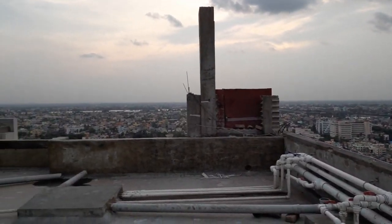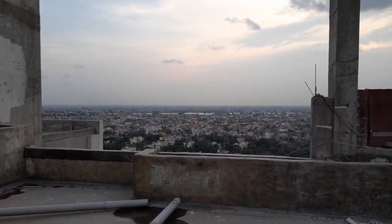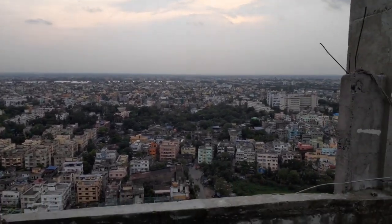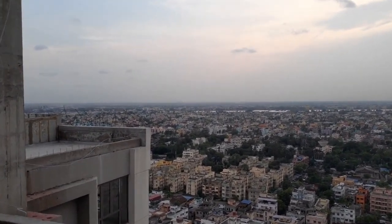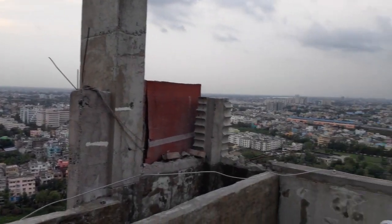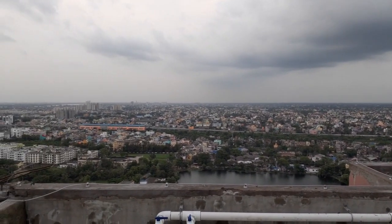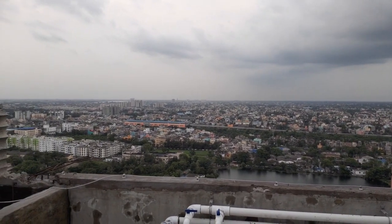If you are interested, please come and visit our project once and experience it on your own. You can definitely enjoy this beautiful location along with some stalwart landmarks of Kolkata. Thanks for watching this video. If you have any kind of query, please call us — our number has been given below. Please stay tuned for further updates. Have a great day.